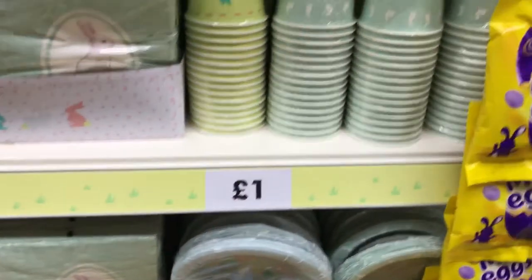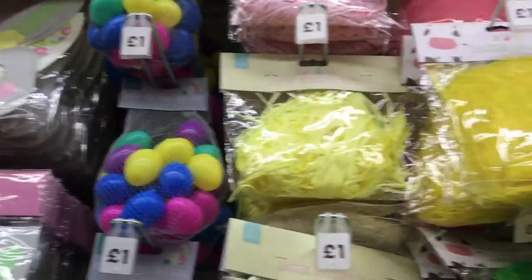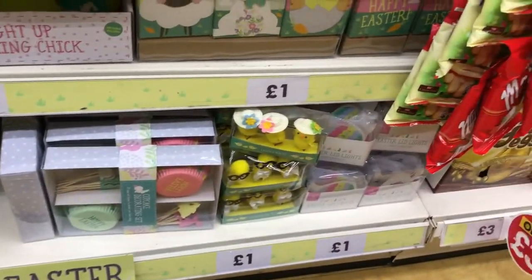I'm now in Poundworld. This is just all their party items — I love the colors, the pastel colors are really nice. They've also got some baking stuff and some little treat boxes.